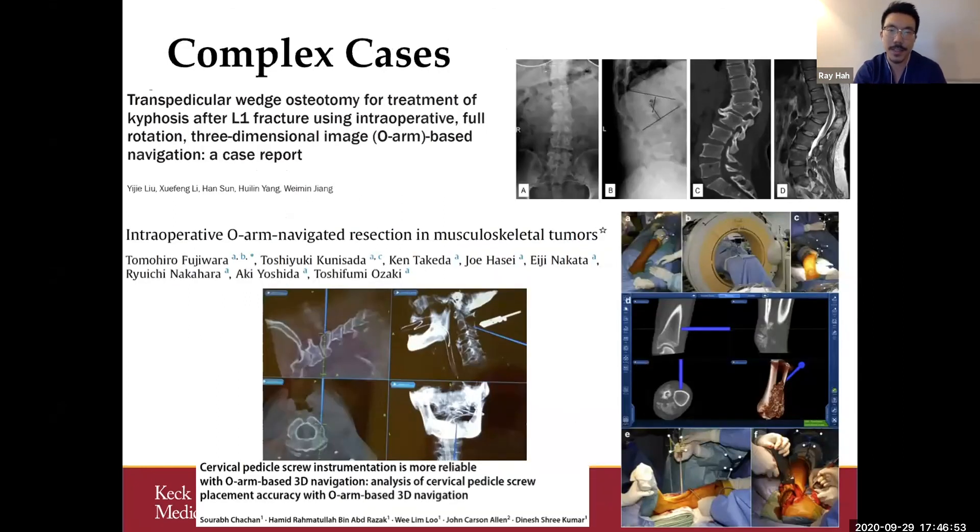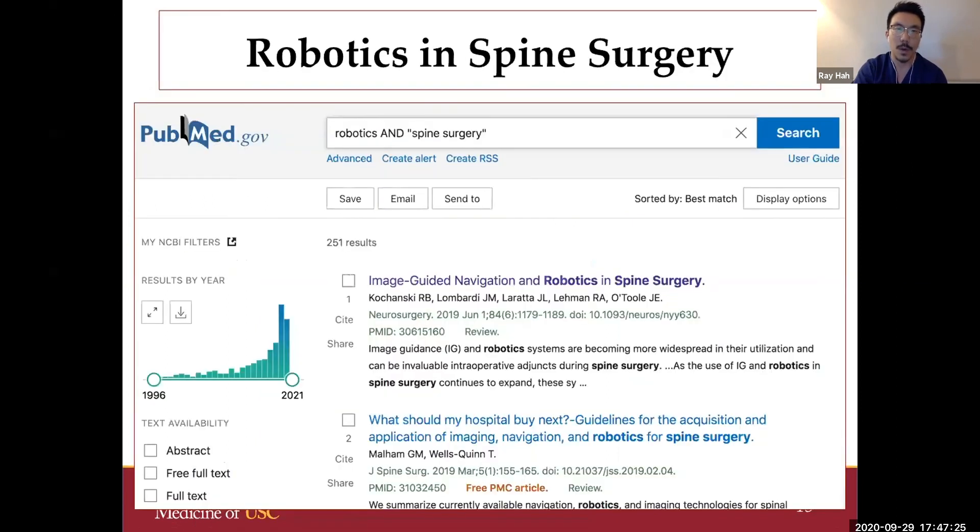Some unique applications of navigation include resection of multilevel vertebrectomies and musculoskeletal tumors, ensuring full bony margins are achieved. I really do think navigation is the present, not the future, but its applications are ever-evolving as are our workflows.